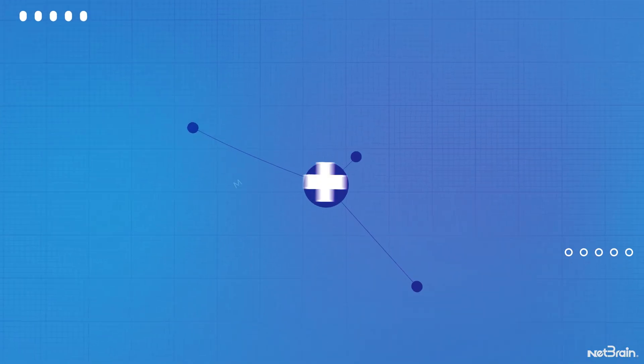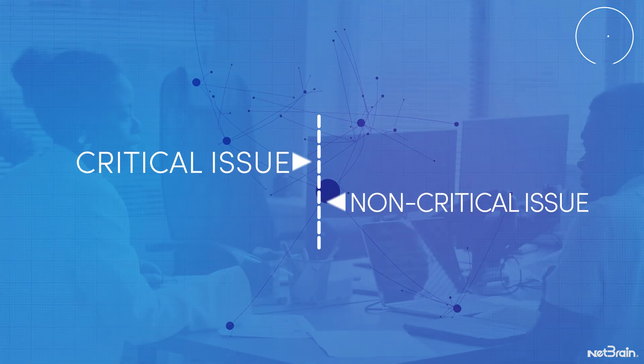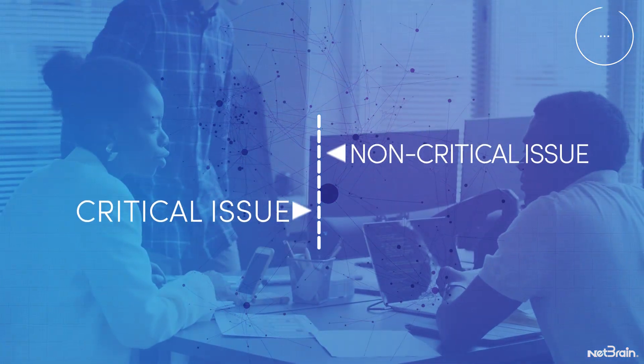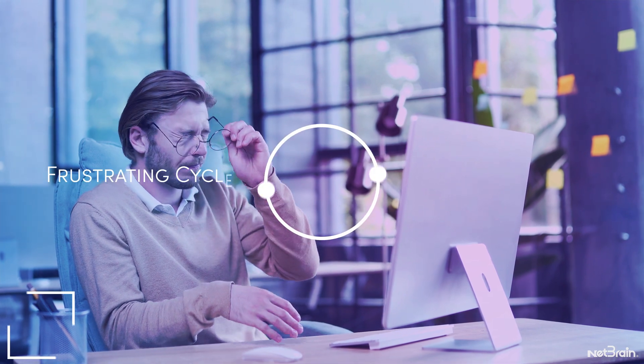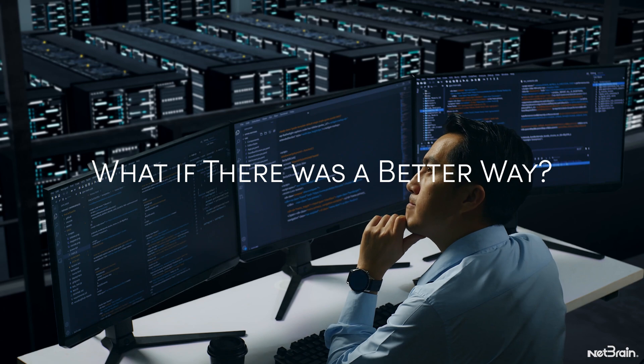As networks expand, manual tasks increase, leading engineers to constantly prioritize critical issues over others, creating a frustrating cycle that slows business. But what if there was a better way?